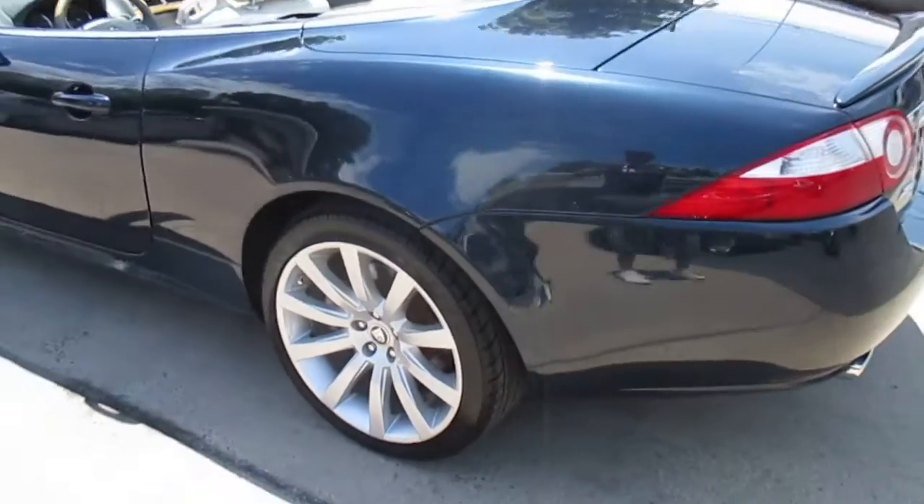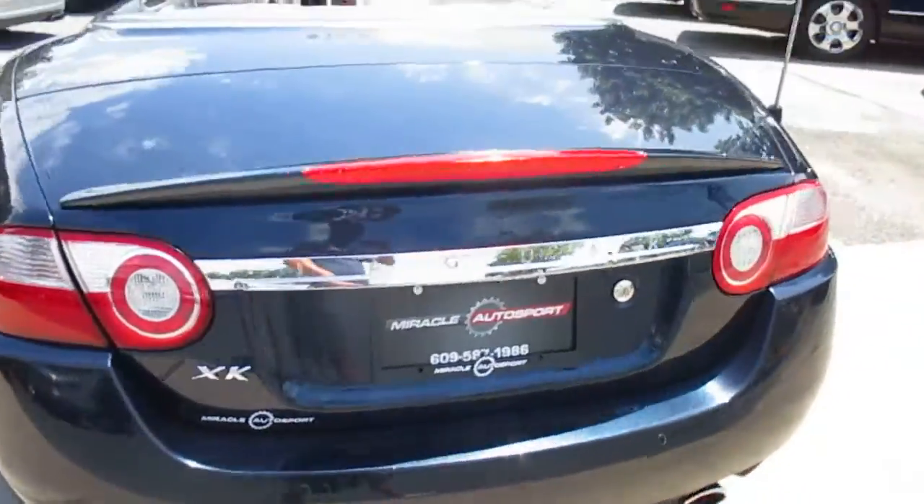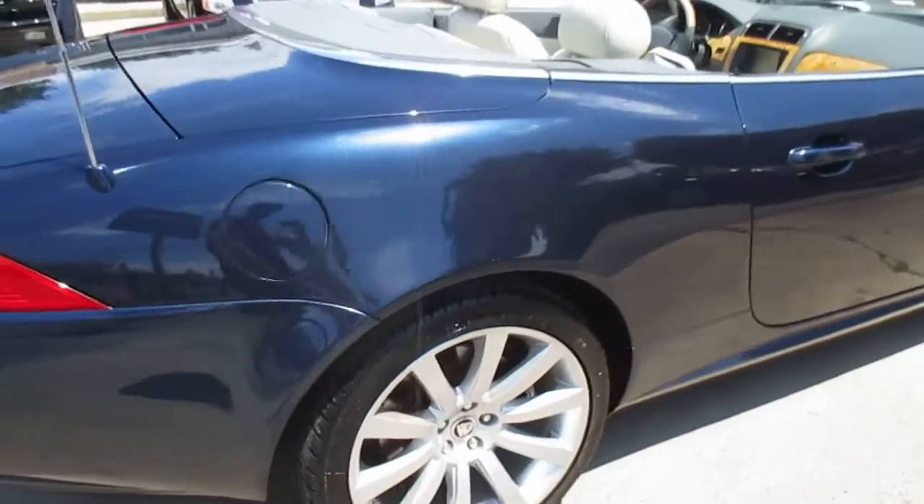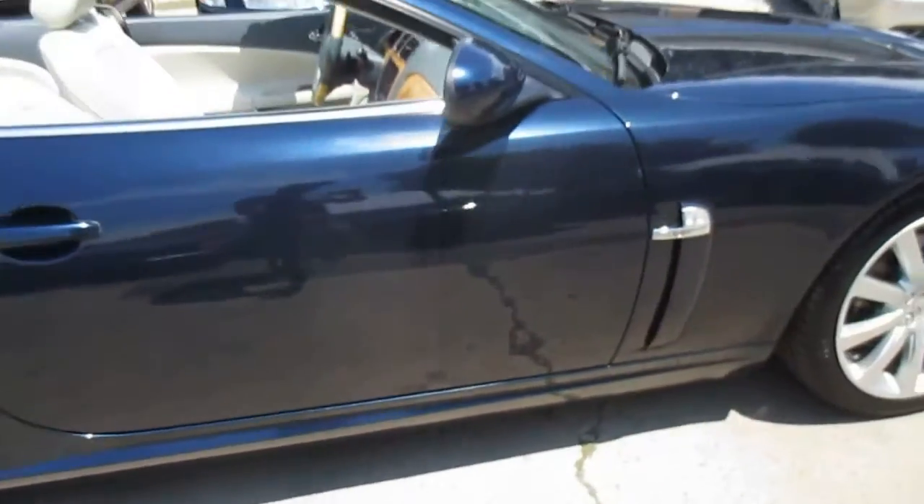Body is in great shape. There's no curb rash on the wheels. New tires all around, and they are obviously matching. There are no dents, dings, or scratches.